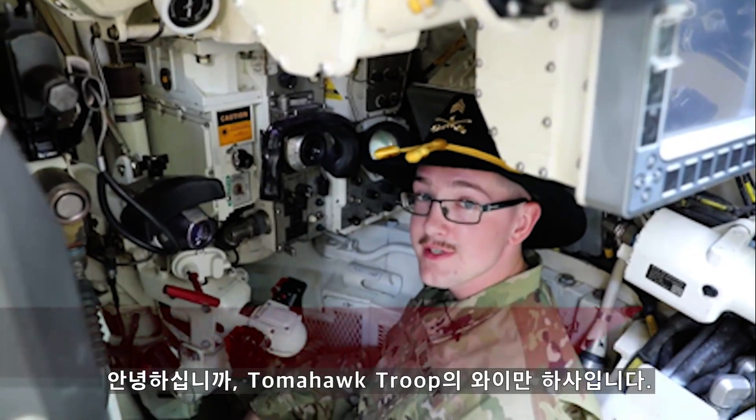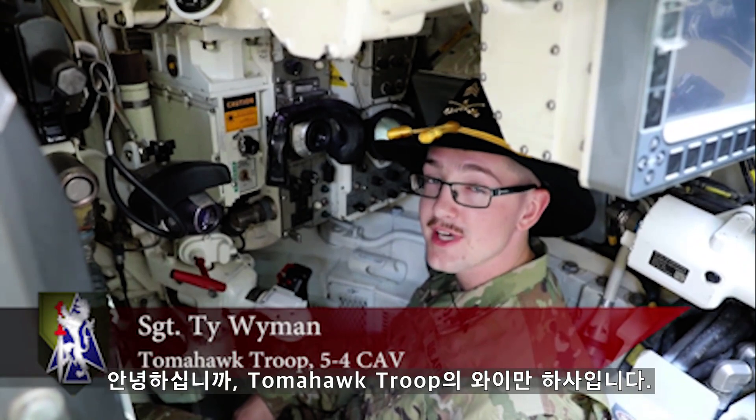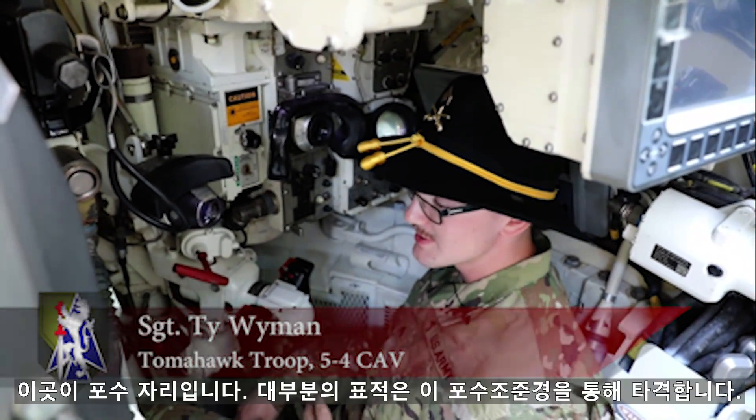Hello, I'm Sergeant Wyman. I'm from Tomahawk Troop, 5-4 Cav, born in South Paris, Maine. So this is the gunner station.